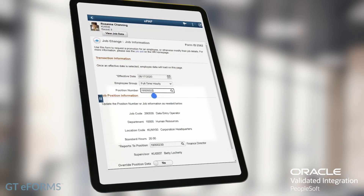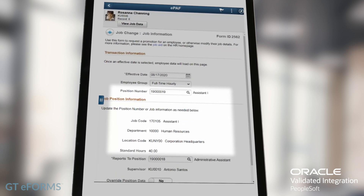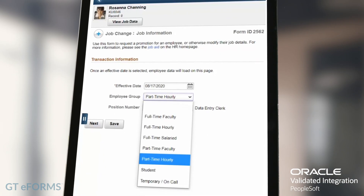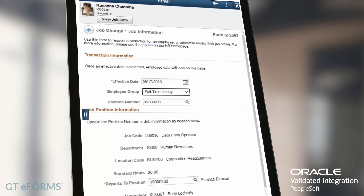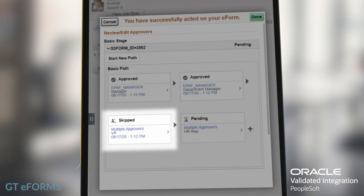Configure dynamic self-service forms that pre-populate with existing data and update additional values as the user enters more information. Build forms with smart logic that only shows users the pages and fields they need to see if and when they need to see them. Gather the necessary information and then route intelligently to the right approvers at the right time.